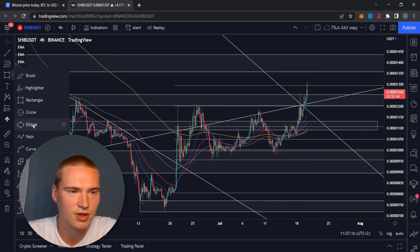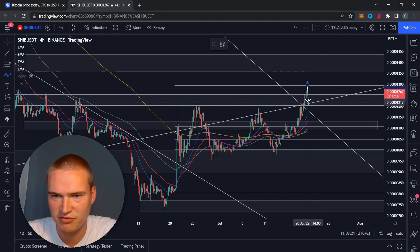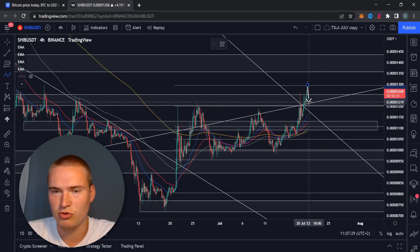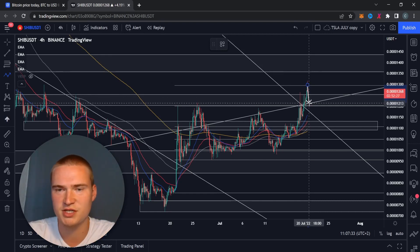This will actually be a quite short video because I just think we'll take that break-retest off of either 1250, or just that whole level between 1200 and 1250 — it's a very strong support level. Depending on the bullish momentum, we'll either take that break-retest immediately off of 1250 or drop down a little bit lower, which is fine too.